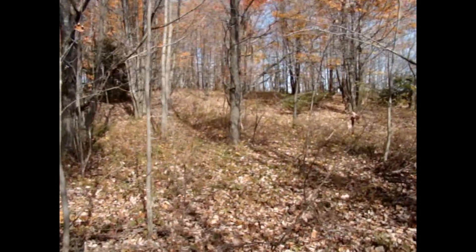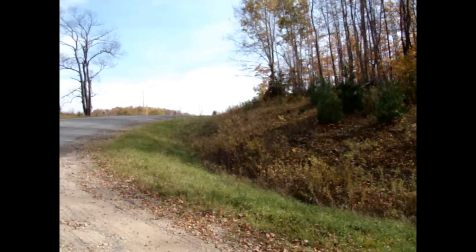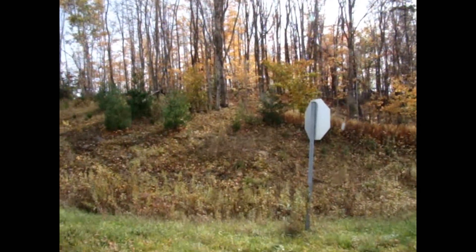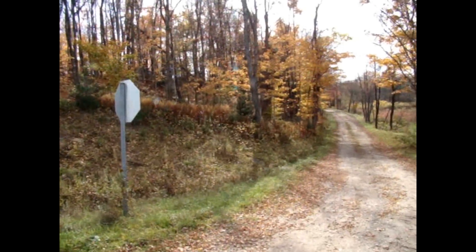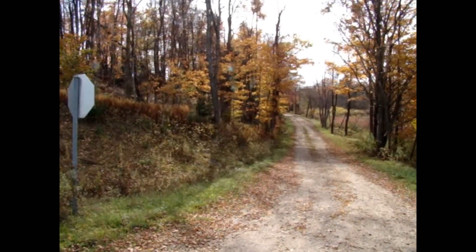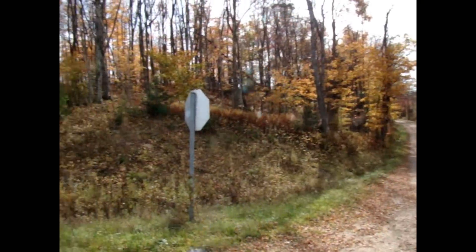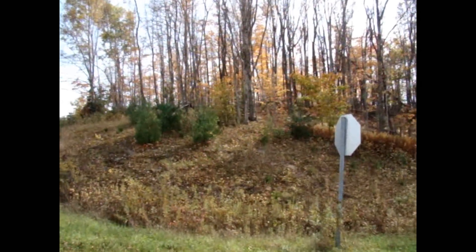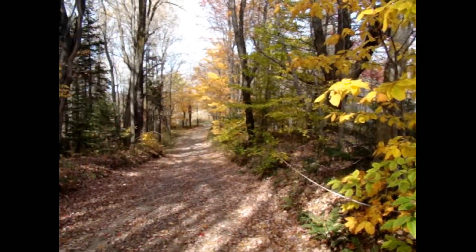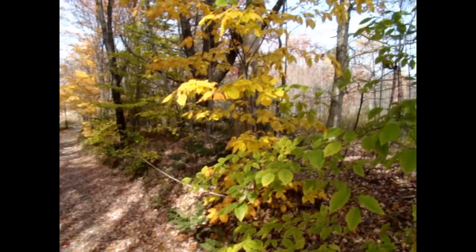Let me go around the corner and show you the seasonal road, which is also the snowmobile trail. Here's the town road right here, the building area we were just on, and then there is the seasonal road — the property comes right to this. As I said, 880 feet of frontage, and this is the snowmobile trail as well. There's that nice building area. I think you've seen enough of the seasonal road and snowmobile trail.